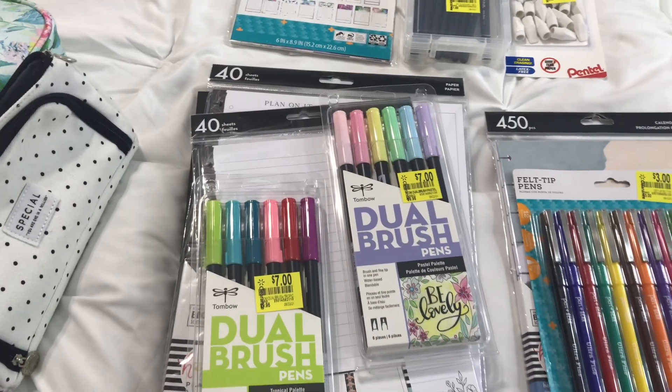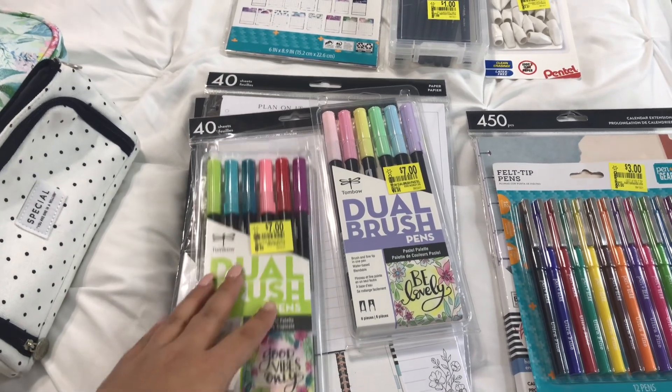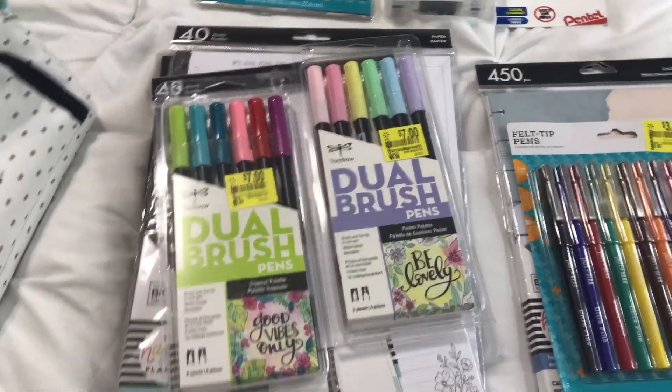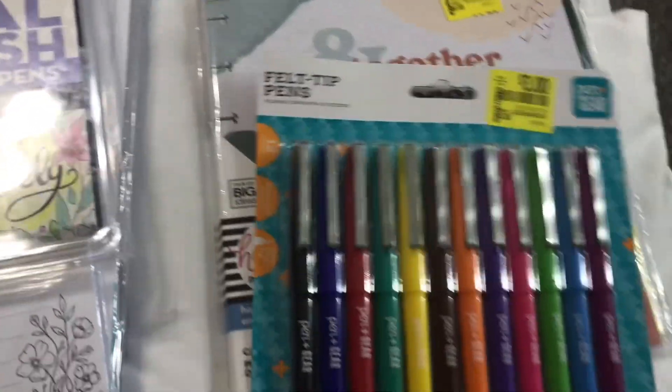Hi guys, welcome to Nance Designs! Today I have a Walmart clearance haul for you. I went to Walmart, was looking around, and found some great items.